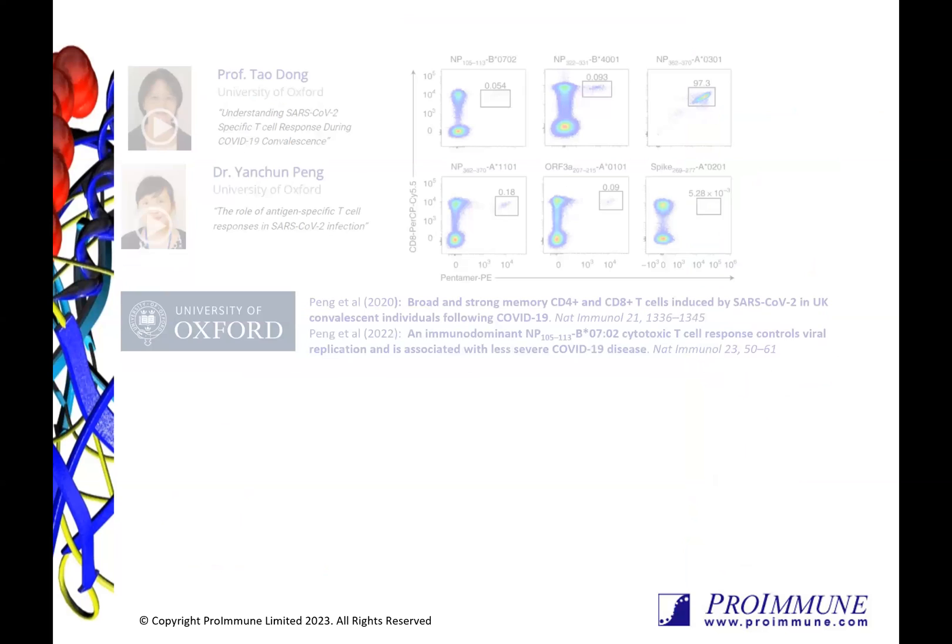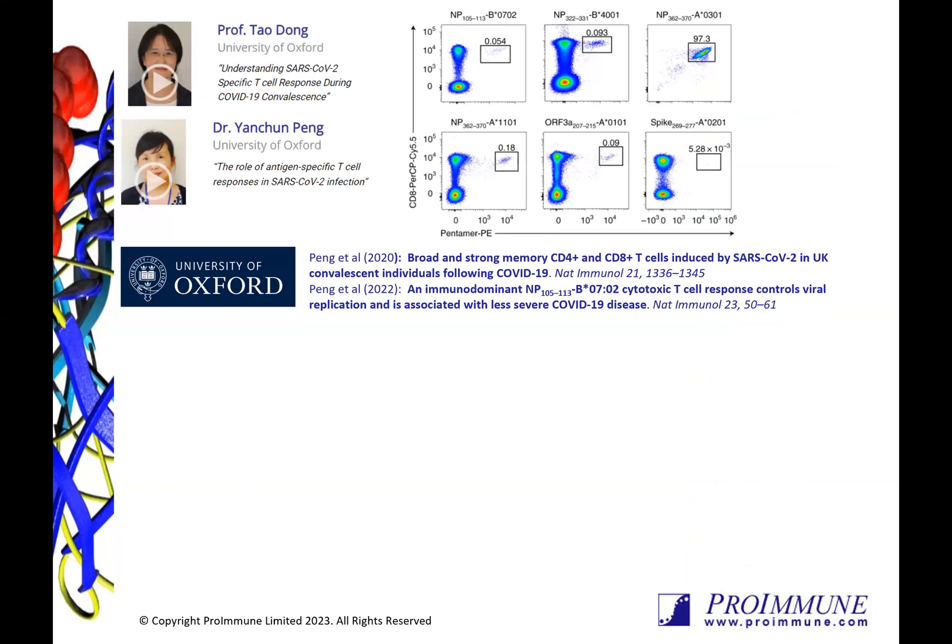Including this work by Professor Dong and Dr Pung at the University of Oxford, studying SARS-CoV-2 specific CD8 T cell responses in the population. During the early phase of the pandemic, there was an urgent need to characterize immune responses in COVID-19 infected patients as well as the vaccine-treated population. By working closely with ProImmune, this group was able to rapidly access large libraries of robust custom pentamers to perform in-depth analysis of SARS-CoV-2 CD8 T cell responses.